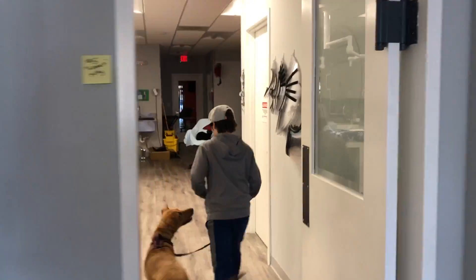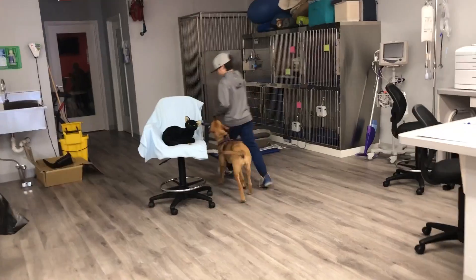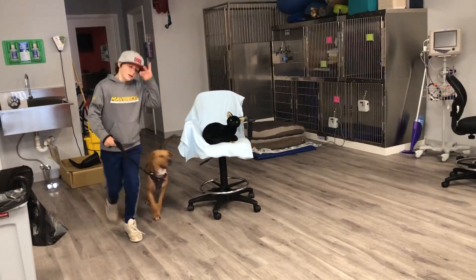Now we have to leave it while you go buy the treats. Then we have to go leave the kitty. No playing with the kitty. Leave it. Good girl.